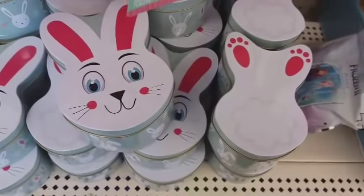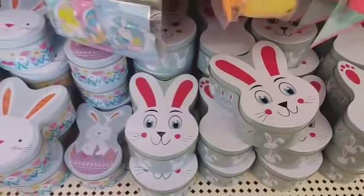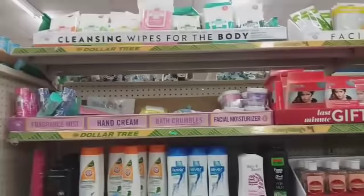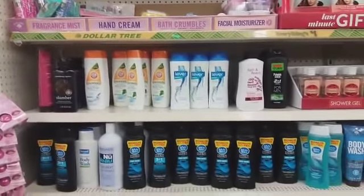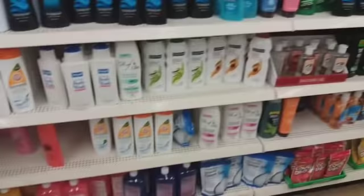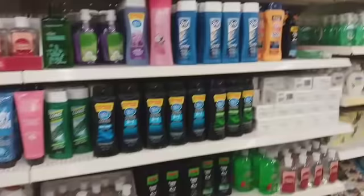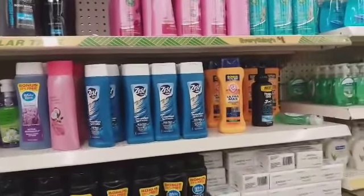They have one with the little bunny tail and feet — I like that, really cute. We're over here with the body washes and toiletries. I just wanted to see if there's anything new. A lot of these body washes I've used before — I see they have the Zest Ocean Waves in blue.